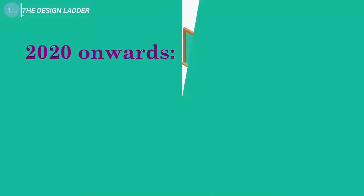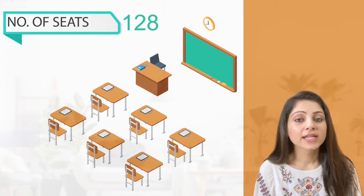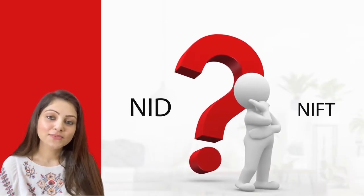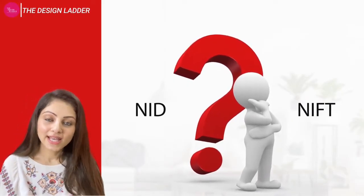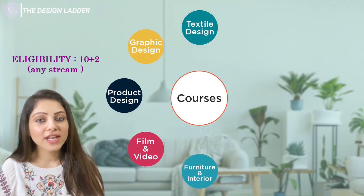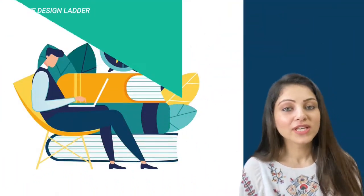People completing GDPD are now receiving degrees, not just diplomas. The total number of seats in NID Ahmedabad is 128, and each of the four new NIDs has 75 seats, bringing the total to 428 seats across all NIDs for undergraduate programs. There is no fashion design course at NID. NID offers courses in eight disciplines: Textile Design, Graphic Design, Product Design, Film and Video Design, Furniture and Interior Design, Glass and Ceramic Design, Animation Design, and Exhibition Design — all four-year bachelor's programs.